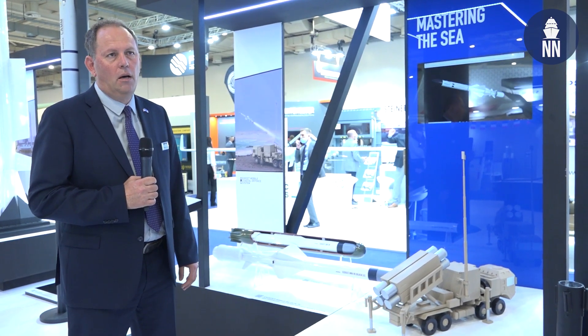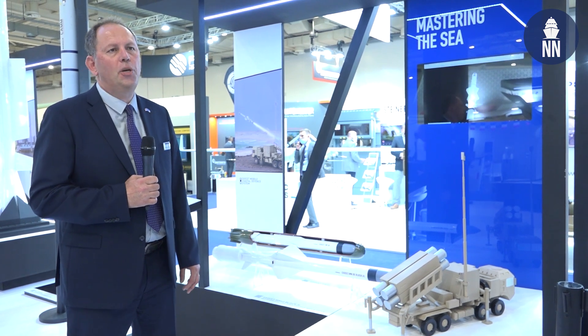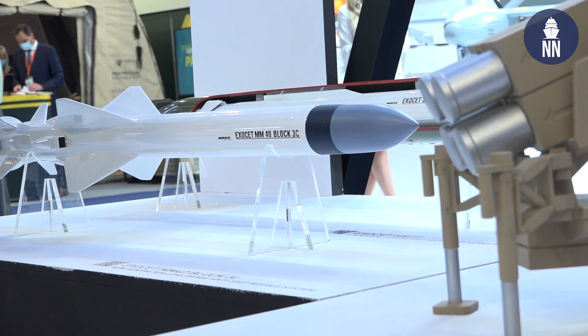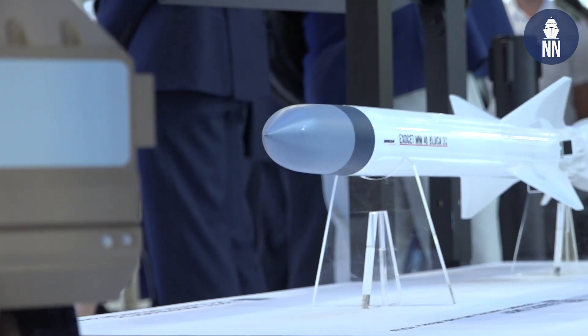This seeker will allow the French Navy to be at the edge of anti-ship warfare for a very long period of time, while waiting for the new generation of anti-ship missiles such as the FCAS-W.